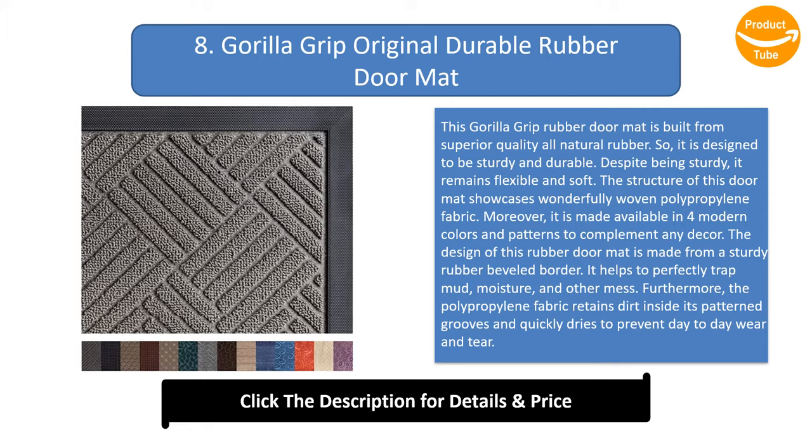Furthermore, the polypropylene fabric retains dirt inside its patterned grooves and quickly dries to prevent day-to-day wear and tear.